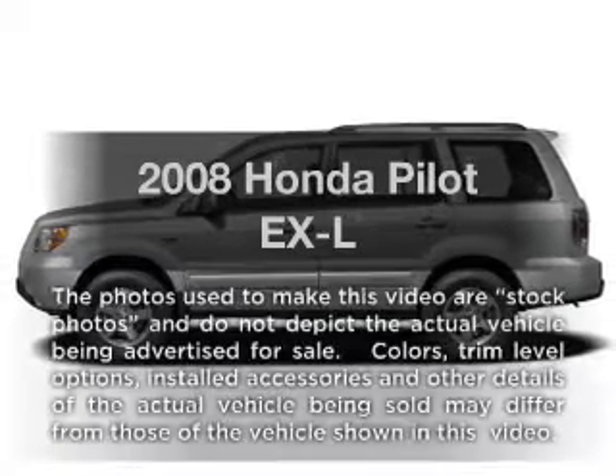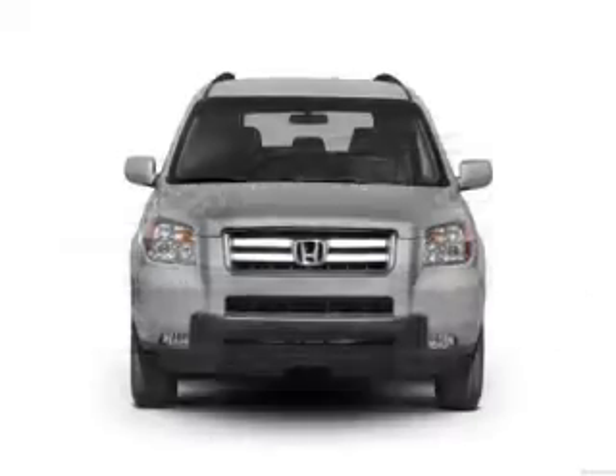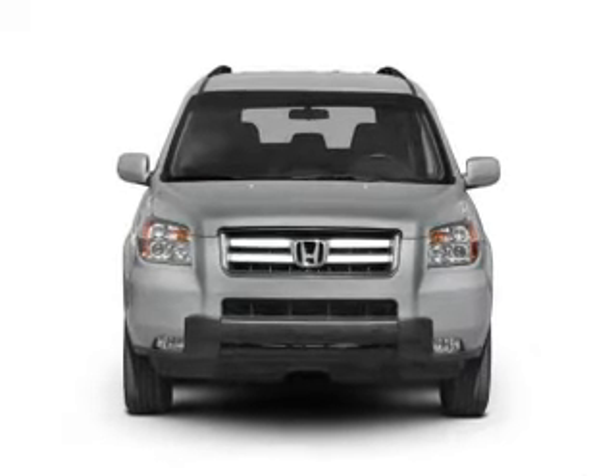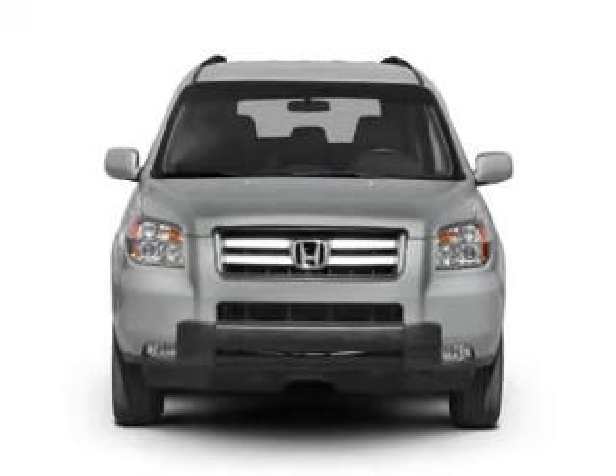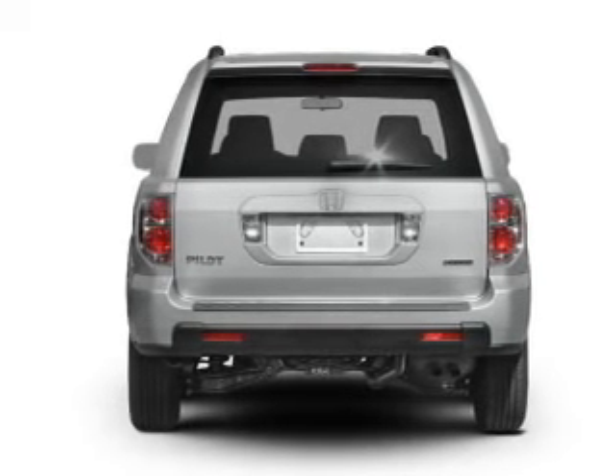Check out this 2008 Honda Pilot. If you're looking for a first-rate auto, this one could be yours today. With a solid six-cylinder engine connected to a smooth-shifting five-speed automatic transmission, anti-lock brakes help you bring your vehicle to a safe stop.